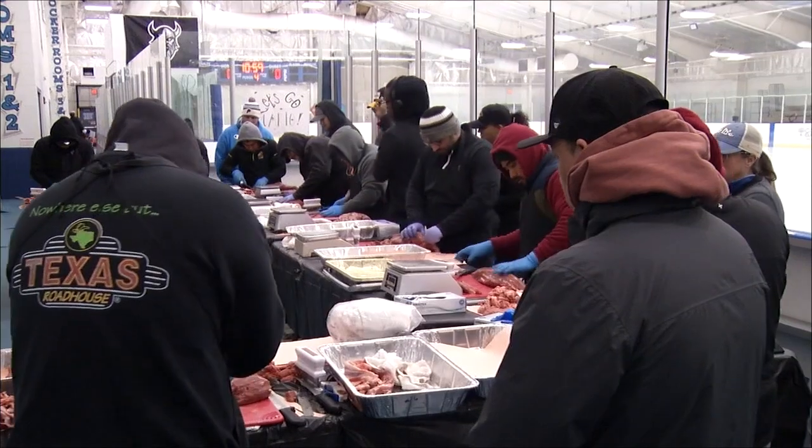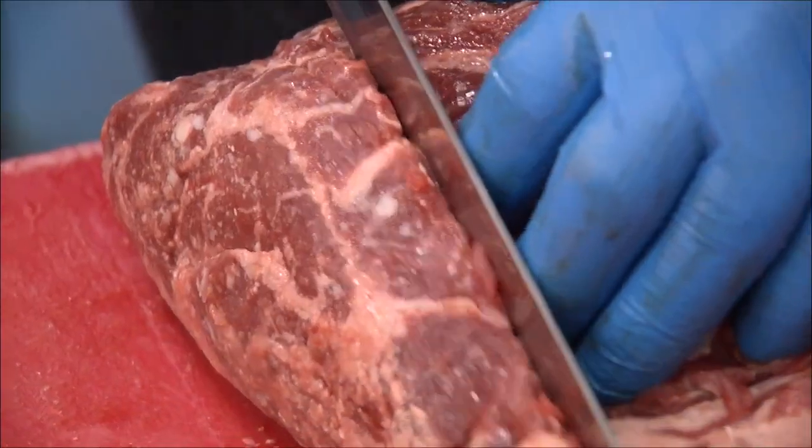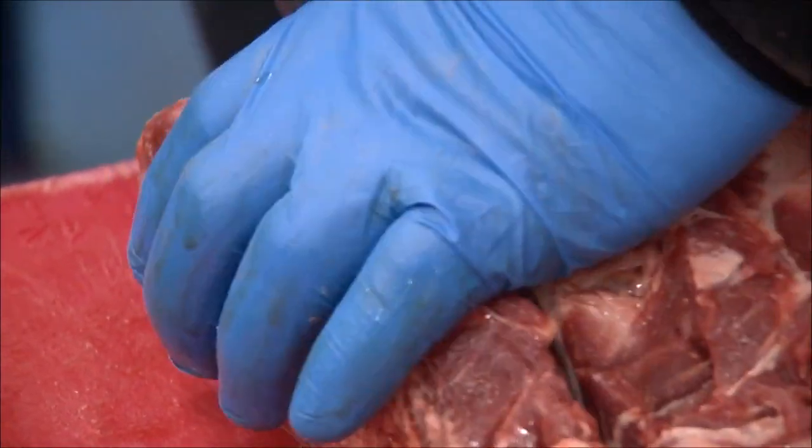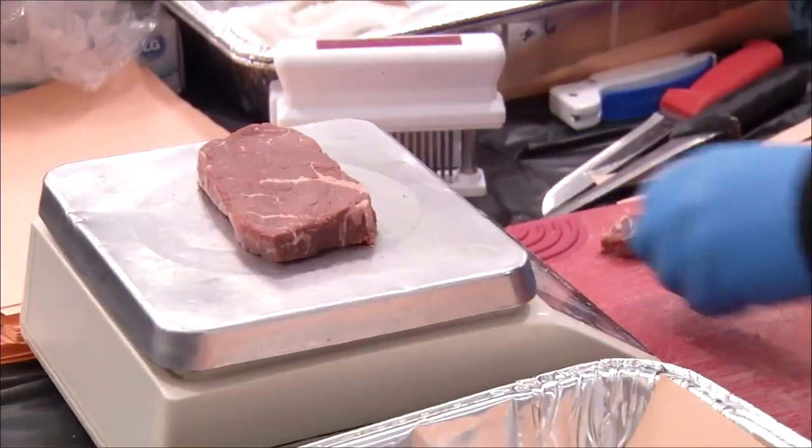Have you ever been curious about the behind-the-scenes of those who prepare your steak in a steakhouse? You'll get a glimpse of that now, as Texas Roadhouse's Slice on Ice competition returned today. Maryland and Delaware butchers made their way to the Delaware State Fairgrounds to compete, and 47 ABC's Javari Burnett saw it firsthand. Ten local meat cutters, nearly 40 pounds of beef, and $25,000 up for grabs.